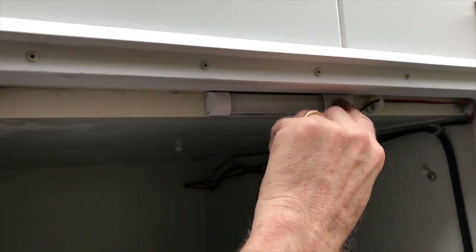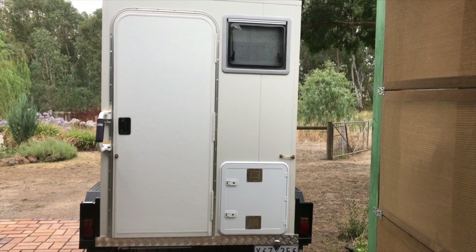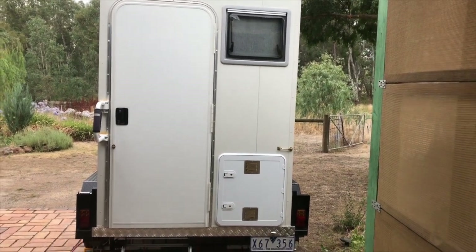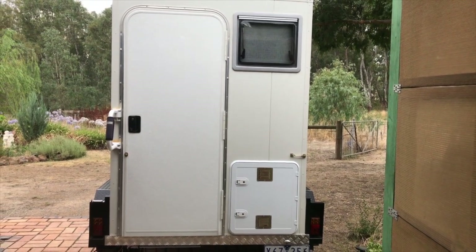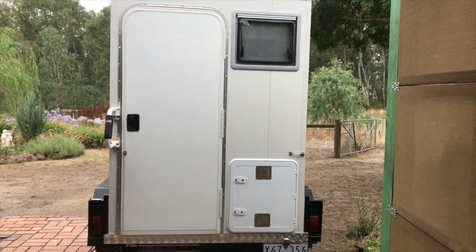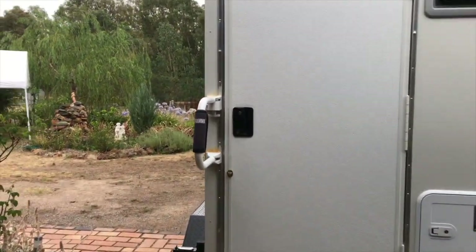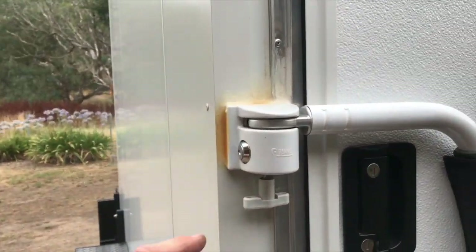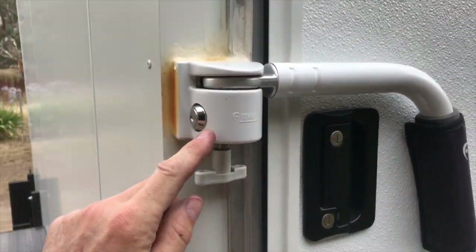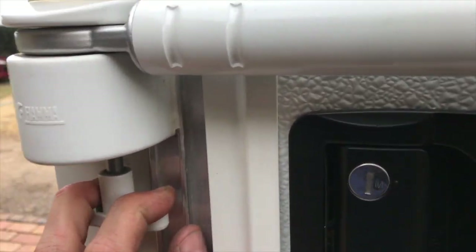There is 12-volt LED lighting throughout. The door on the back has a fly screen as well — it's heavily insulated. This door is quite expensive; they put them on $500,000 motorhomes in America. I also have a Fiamma handrail, which acts as a second lock, and there's a single deadlock as well.